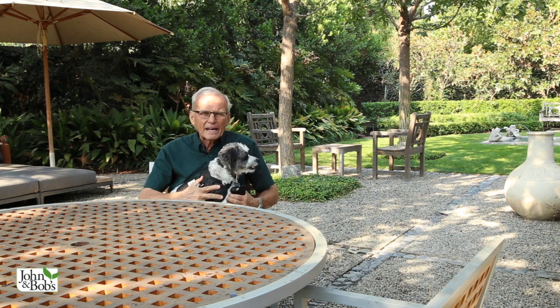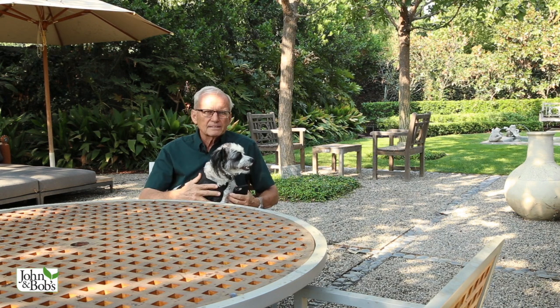In today's video, Chip and I are here at Bob's home garden. We did my home garden — you can find it a few videos back and check it out. And Bob didn't want to do his own garden, so Chip and I get to do it.